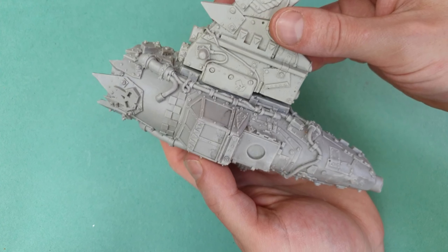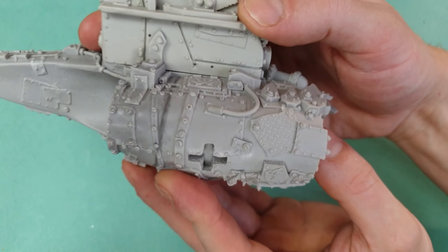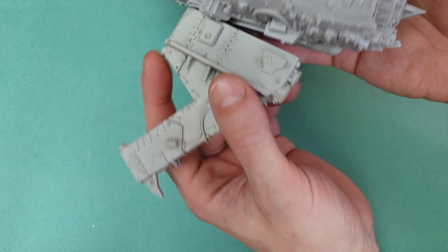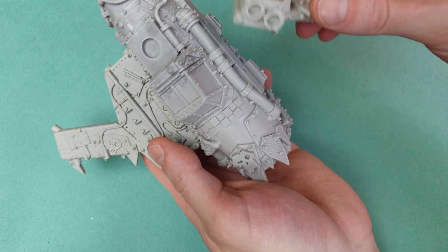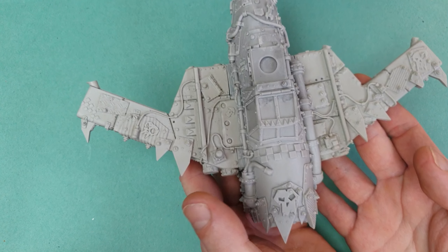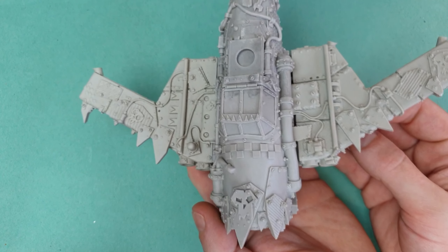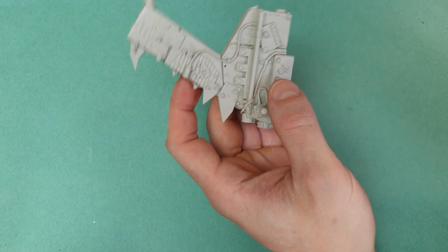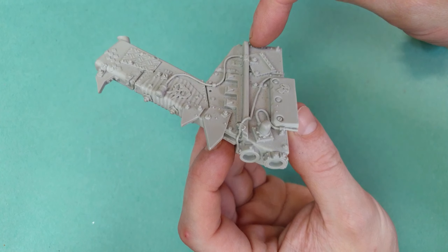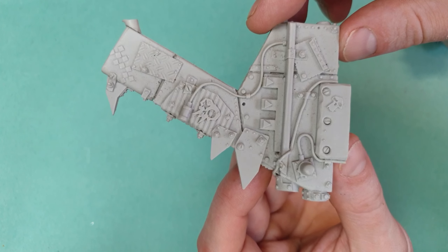Let's have a look at the wings. These two wings are fantastic. I don't know that everybody would be as lucky as me, but mine fit flush beautifully — no heat bending required, just the tiniest of gaps. If you're being really anal you can fill that in with some putty, but they really do go on nicely. On the top side of this wing there's a nice glyph, some checker pattern, and a few missing rivets, which is cool.